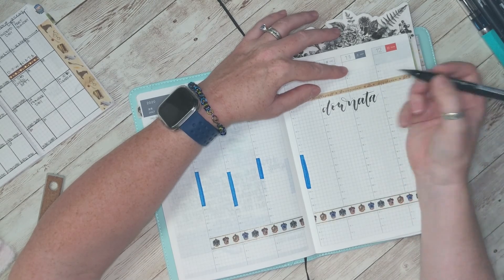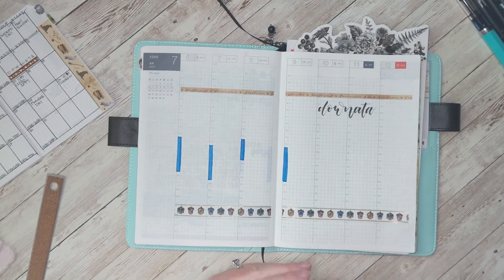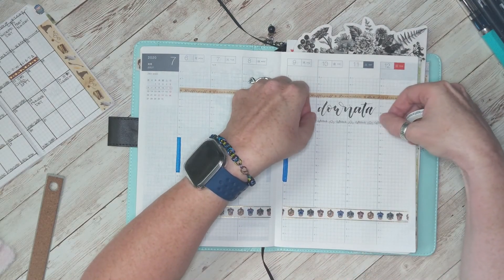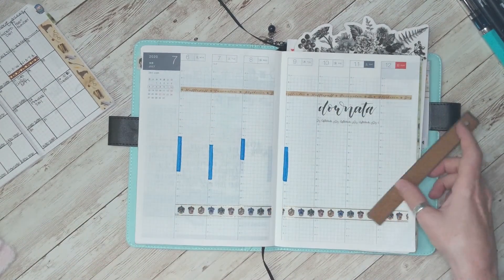My daughter's birthday is this week, so we always take her up to her favorite swimming place in Idaho when we can't have a birthday party. This year is not a good year to do a kid birthday party. Then this is the Quidditch skinny washi tape, also from Paper House Productions.